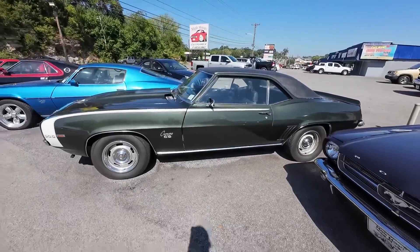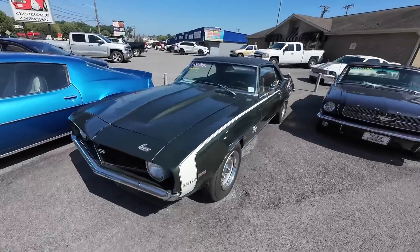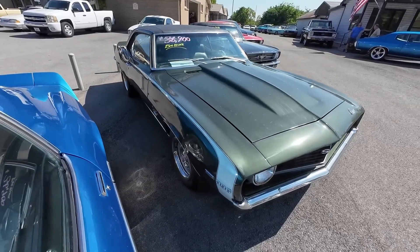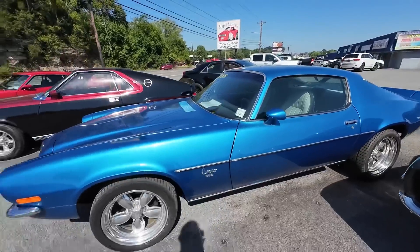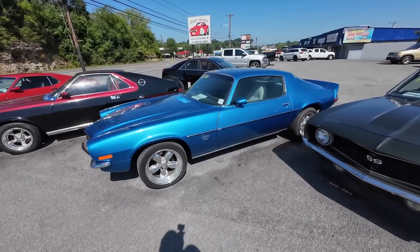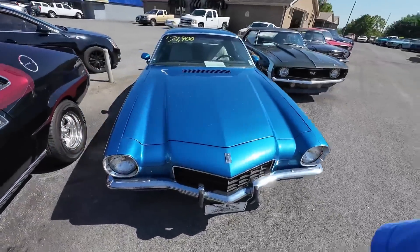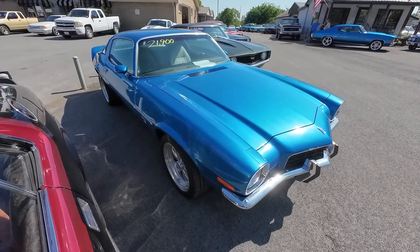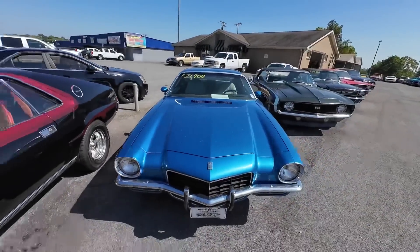What about a 1969 Chevy Camaro sitting here? 69 is the best year — this one's got the big block and is priced at $36,900. Next to that, something new just came in: a 1973 Camaro. I don't see this one sticking around too long — it's one of my favorite generations, priced at $21,900. Not too steep at all. I haven't really checked it out yet but I want to take a test drive as soon as possible.